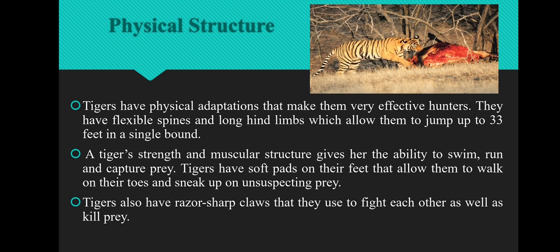The next adaptive feature is physical structure. The Tiger's physical structure is so strong that it makes them very effective hunters. They have flexible spines and long hind limbs which allow them to jump up to 33 feet in a single bound. The Tiger's strength and muscular structure gives them the ability to swim, run, and capture prey. Tigers have soft pads on their feet that allow them to walk on their toes and sneak up on unsuspecting prey. Tigers also have rather sharp claws they use to fight each other as well as kill prey.